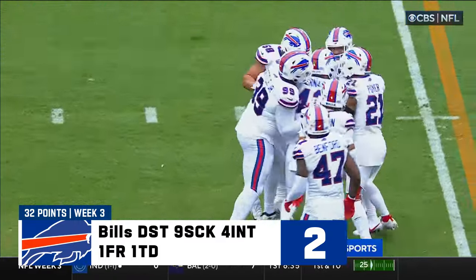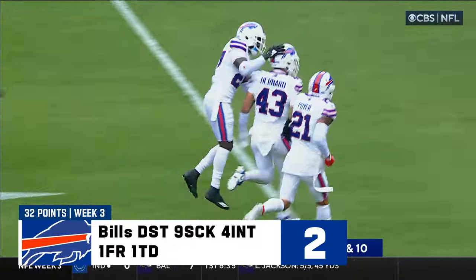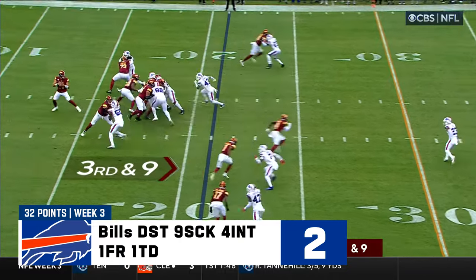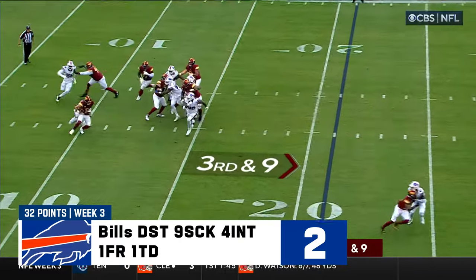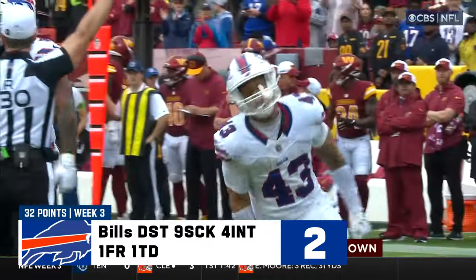Second straight week with an interception for the Buffalo linebacker, and the Bills take over. Dig very deep in the archives to find an interception that Matt threw in his career. Howell chased in trouble — down he goes. Another sack for the Buffalo defense.